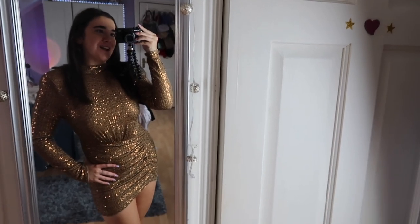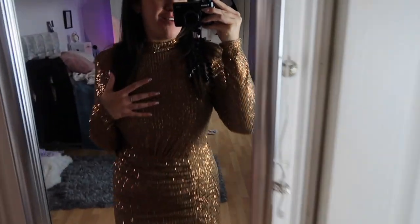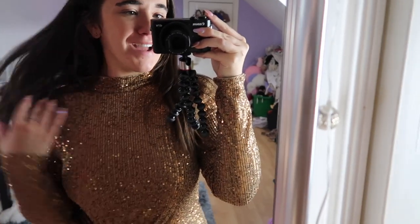This is the next outfit. It's giving me like Kylie Jenner vibes in a weird way. It's like brown gold. I don't know how I feel about the colour, but I love the shape. I think it's really flattering.